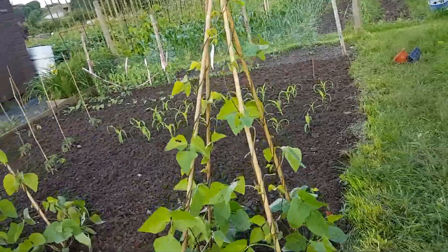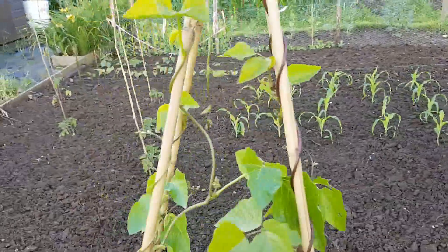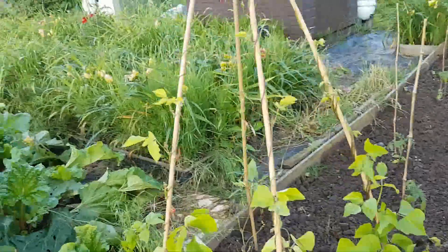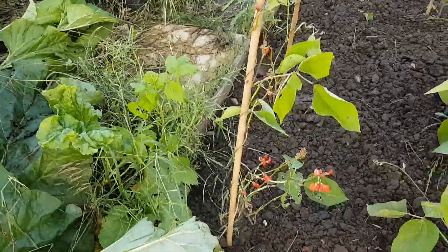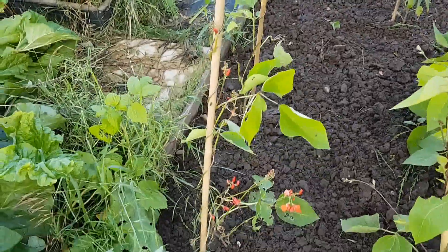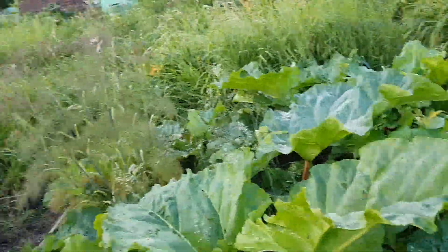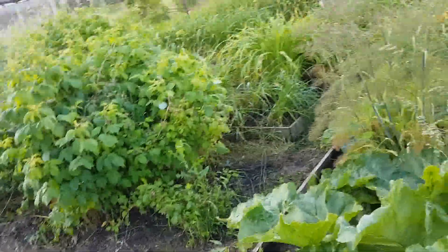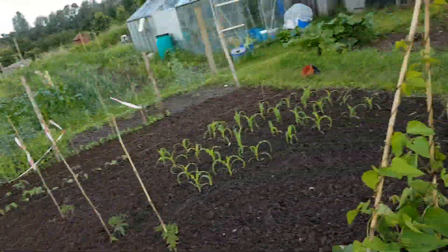My runner beans — funnily enough, no problem with this wigwam or with that wigwam. But putting the wigwam next to this horrendous neighbouring plot, I'm getting some slug damage. I wonder where they're coming from. He has spent a bit more time on it though — done a little bit of clearing. But we'll see.